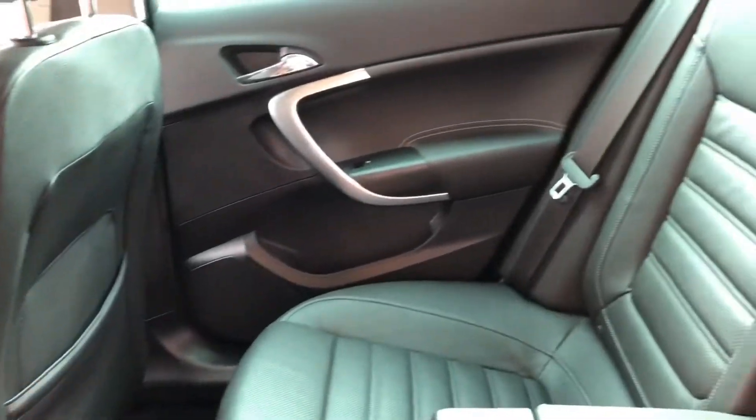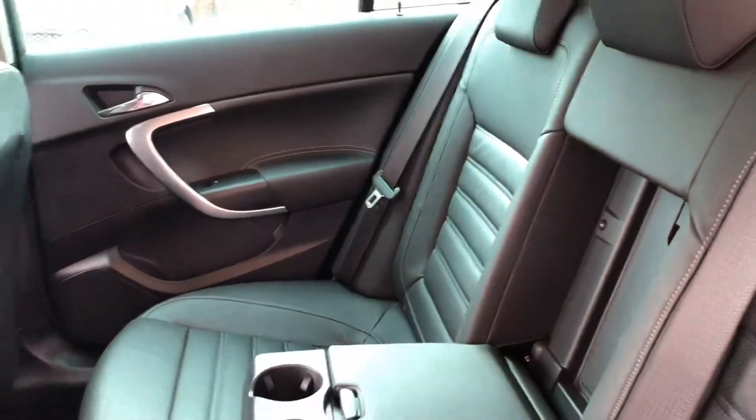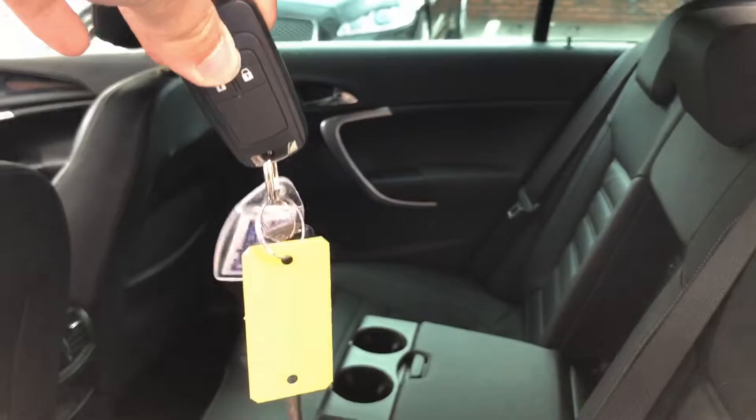Full black leather interior, and this car does also come with two keys.